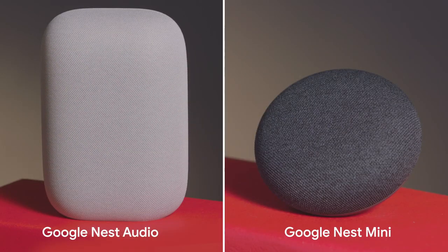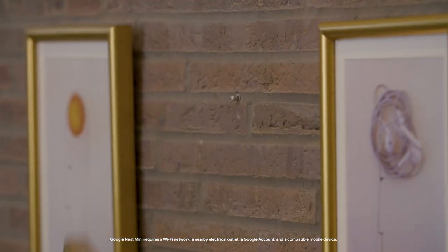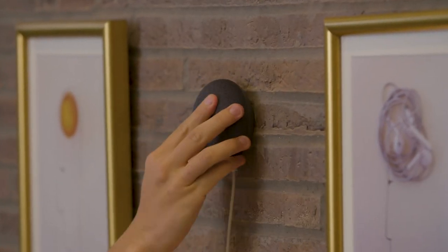Smart speakers are great. They can help us with all kinds of things around the home. There are several within the Google Nest family, designed to meet different needs. For those short on space, Nest Mini can even be mounted on the wall.